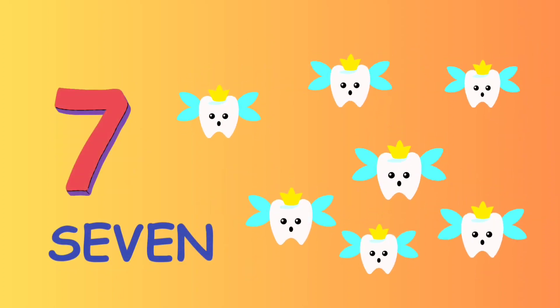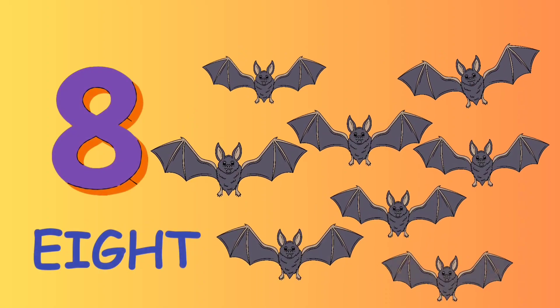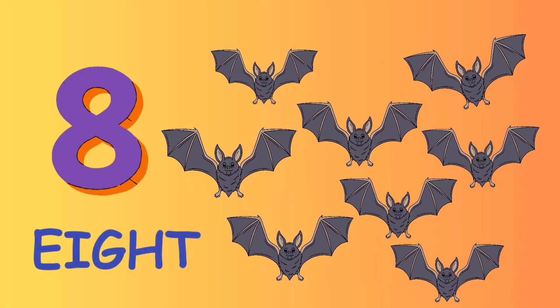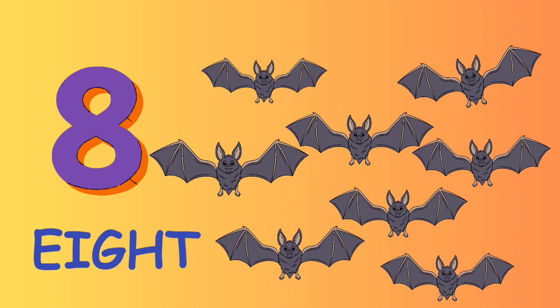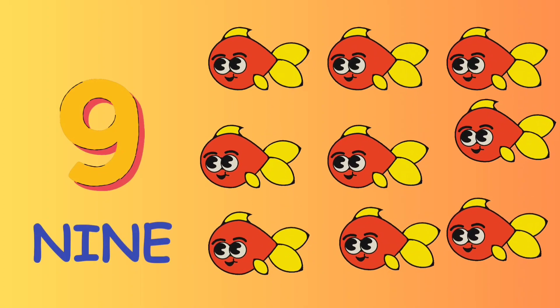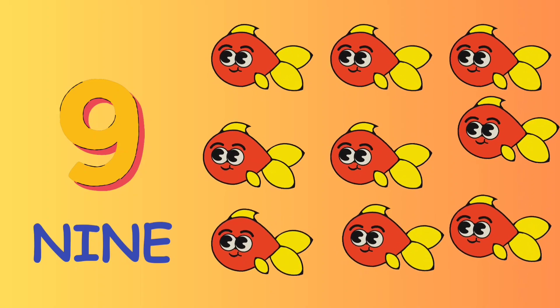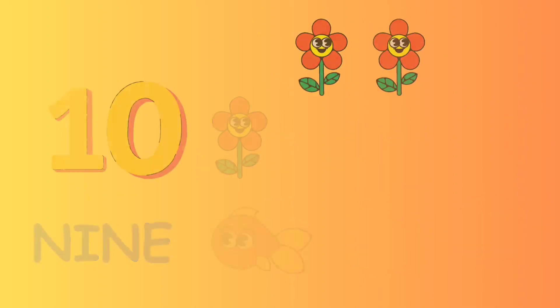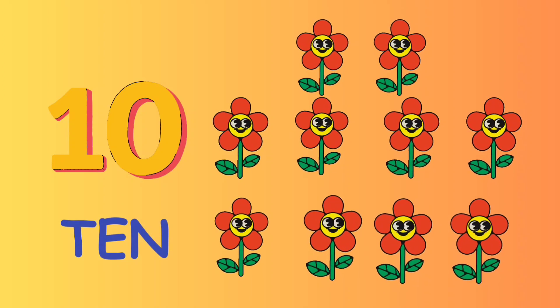7 S E V E N — 7 tooth fairies. 8 E I G H T — 8 bats. 9 N I N E — 9 fish. 10 T E N — 10 flowers.